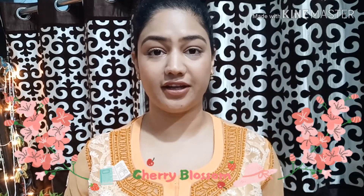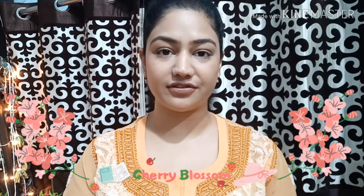Hi guys, welcome back to my channel. My name is Krithi. If you're watching this for the first time, hi, my name is Krithi. Do subscribe to my channel, press the bell icon, and check out my old videos. In today's video, I'm going to share with you this kind of a look which you can create for your college.